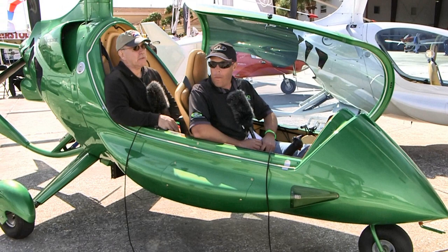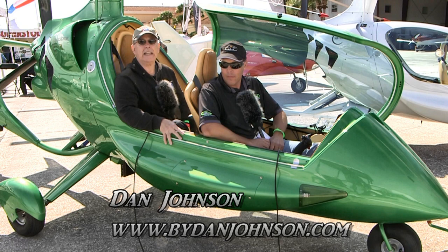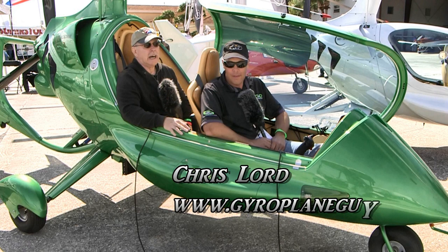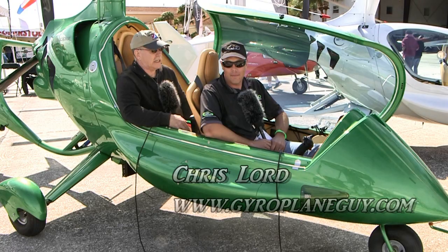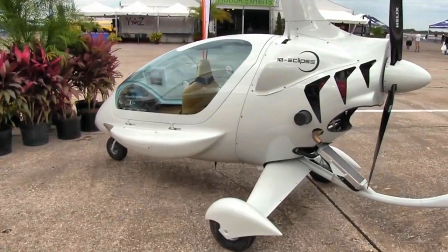We are here at Sebring and we wanted to come and look at an aircraft that I've been aware of because I've admired this particular gyroplane in Europe for a few years, but we haven't seen much or hardly any of it in the United States. Obviously that's different now because there's quite a little collection of it here. I'm Dan Johnson, talking with Chris Lord, who is the new representative of the ELA Gyro Company. I want you to tell me just a couple of words about your company, and then talk a little bit about ELA in Spain.